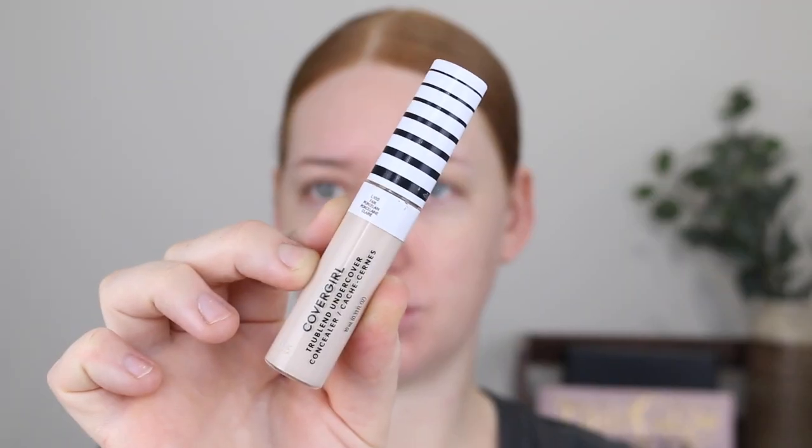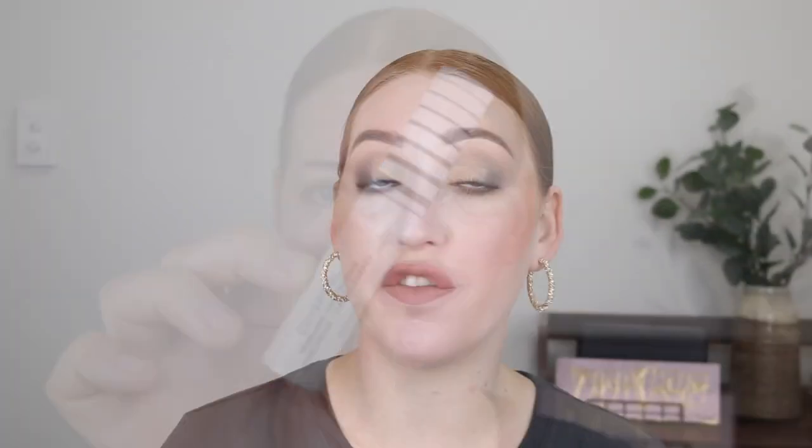Next is the matching True Blend Concealer. I picked this one up in the shade L100 Fair Porcelain and this is a big one — it comes with 10ml of product. I bought it from Priceline but couldn't find it on their website, so I checked Chemist Warehouse where they sell it for around $15. On the Chemist Warehouse website there are eight shades available but on the CoverGirl Australia website there are 30 shades. I'm not sure why there are such big shade variations between the CoverGirl website and actual retailers, because I don't think you can shop directly from the CoverGirl website, which makes it strange — I don't know how we're meant to get our hands on the extended shade range.